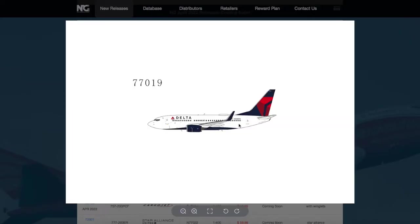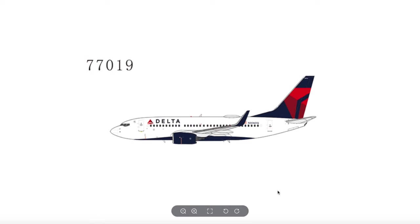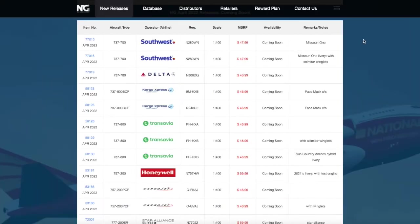Continuing on down the line, we have a Delta 737-700. It looks really good. I haven't seen a lot of model companies release this model, but this is probably going to sell really well, especially considering the fact that it's NG. The registration is N306DQ, it's 1:400 scale, and the price is $46.99.